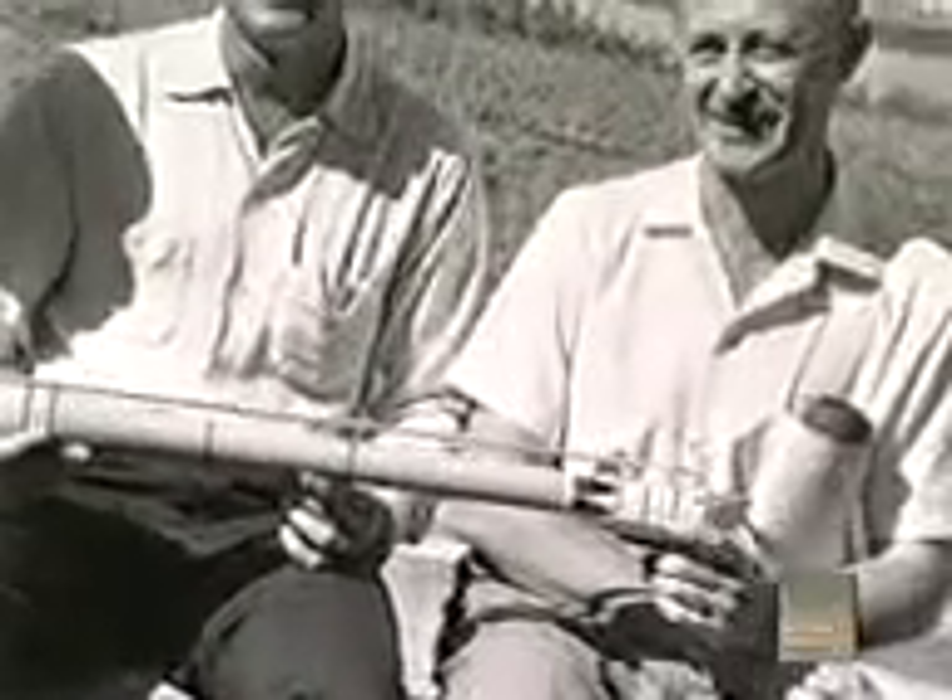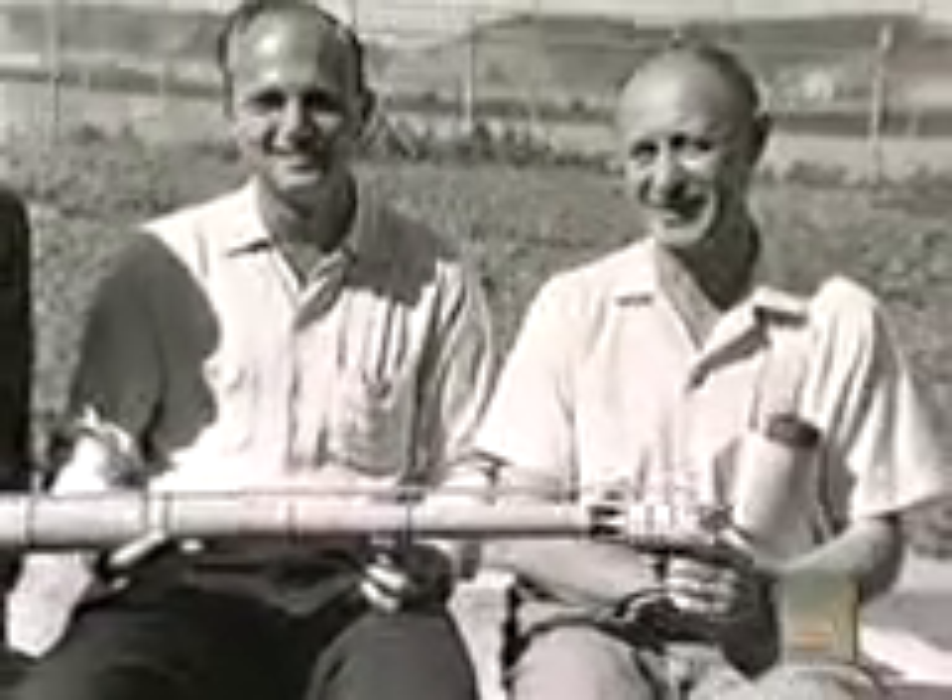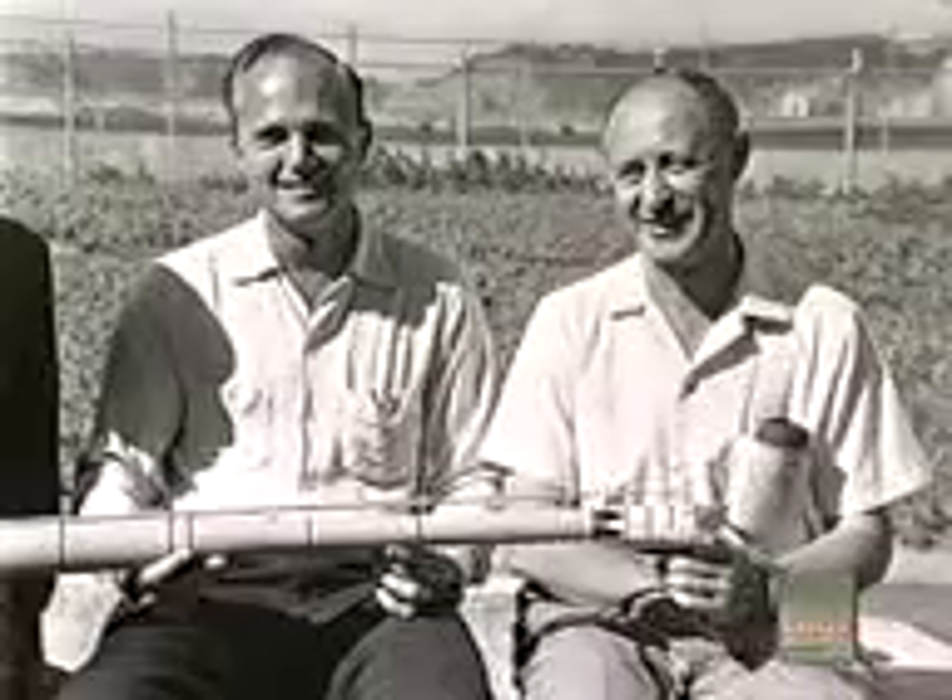FLIP is the brainchild of doctors Fred Fisher and Fred Spies. In the 1960s, they designed and built FLIP to study the bending of sound in water. But we knew that it was going to be really useful for other kinds of research because it would sit so stable in the water.